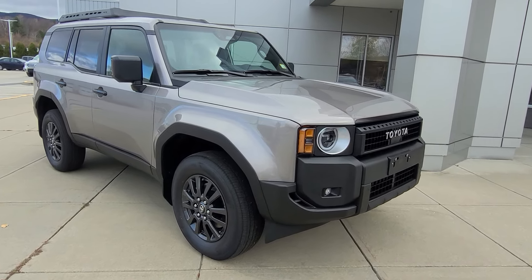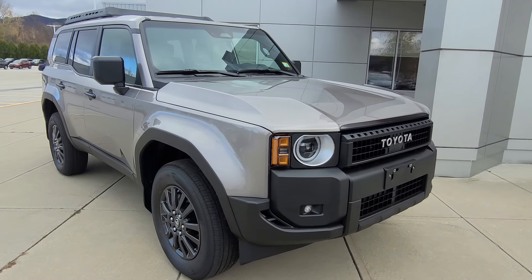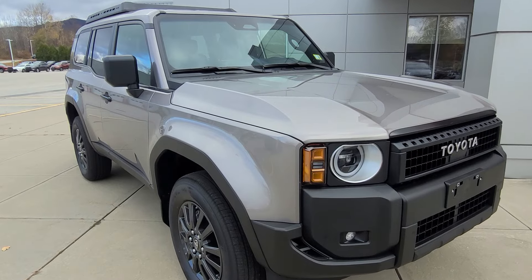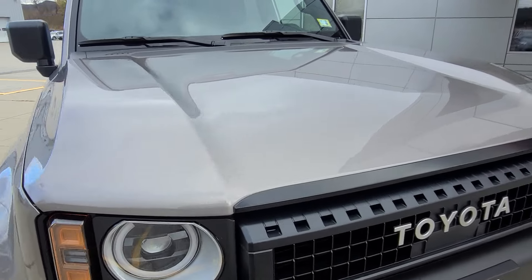This is finished in Meteor Shower. It has a 2.4-liter 4-cylinder i-Force Max hybrid engine making 326 horsepower and 465 pound-feet of torque.